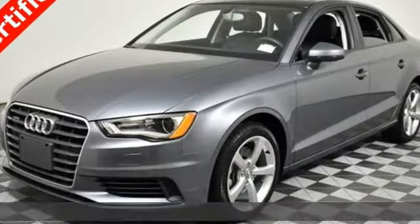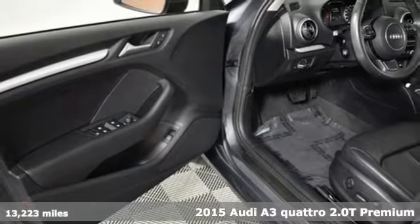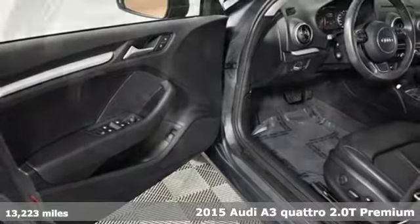It's a 2015 Audi S3. A power trip is at your fingertips. It's equipped for all your driving needs and wants.